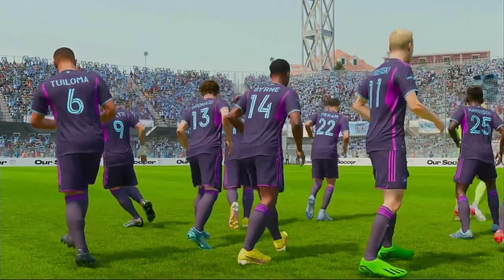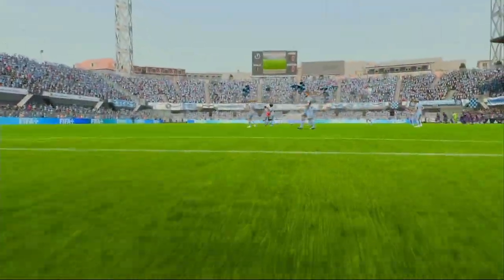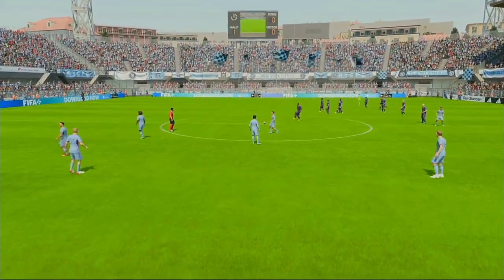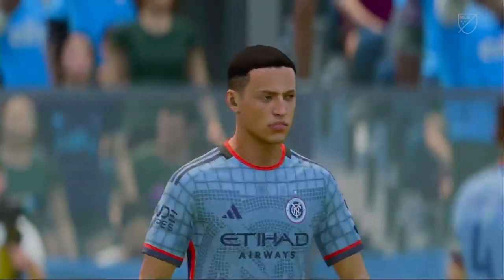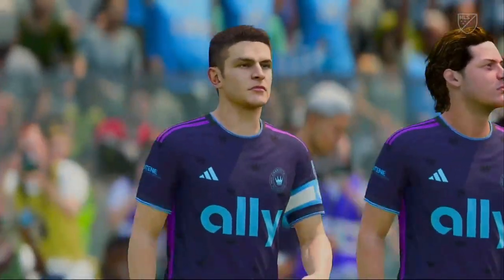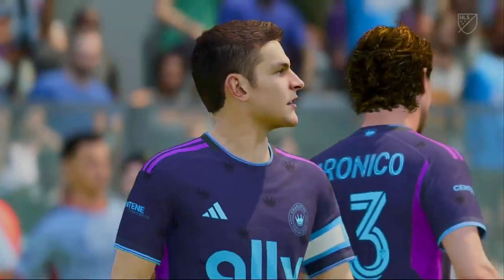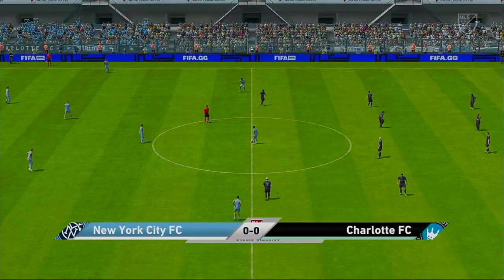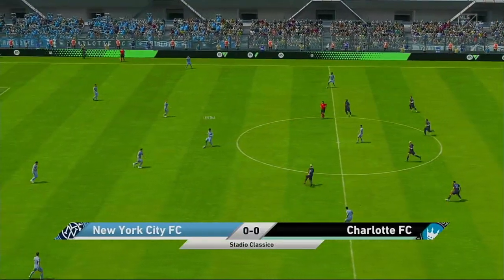Thank you for attending — have a great time at today's match. And the contest begins.